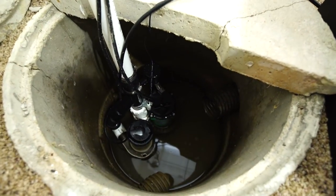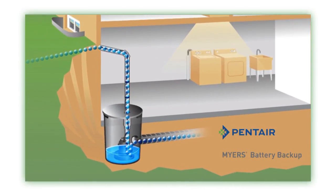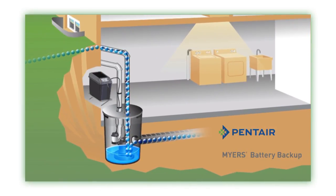While your primary sump pump will generally protect you from these situations, if your power should ever go out to your home, your primary pump doesn't work. But with the Meyers Battery Backup Unit, because it runs off a battery, it's able to kick on when your primary pump doesn't work.